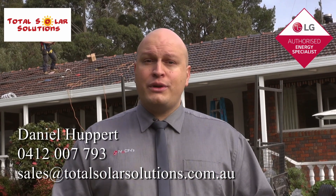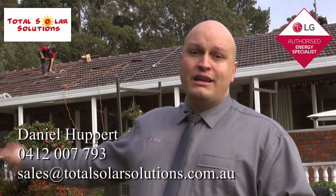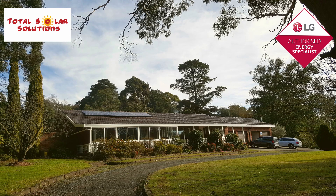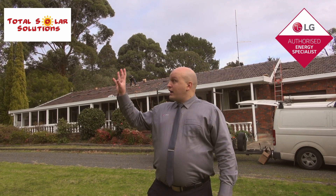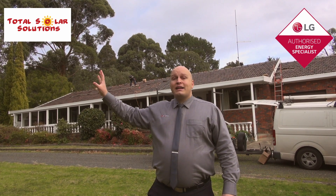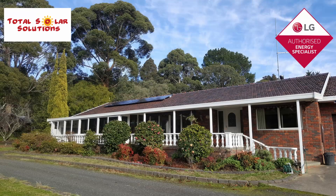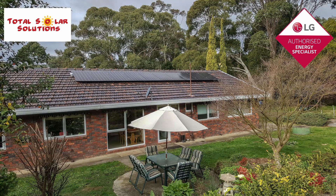I also want to tell you about the quality products that we use and show you the differences in the way that we install your solar system. The first thing we'll usually do is come out on site so that we can do a proper analysis of your roof. At this particular house, we've looked at the trees and the shading they cast upon the roof, and we've made sure we've positioned the panels in the right spot. We've also discussed a couple of trees that may need cutting down, outside of which we might have made a different recommendation for the solar system. The roof is an east-west orientation, so we've positioned the panels to get the best and most amount of sunlight on both the east and the west face.